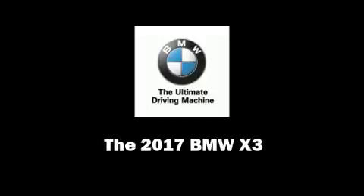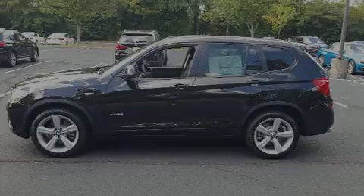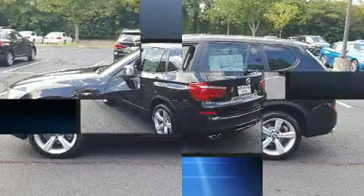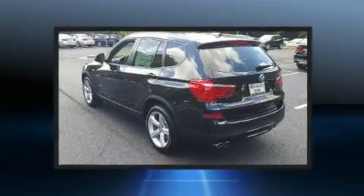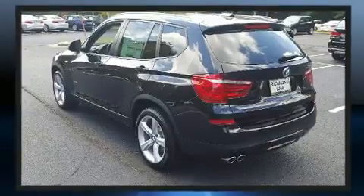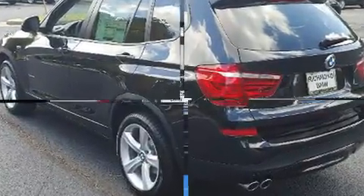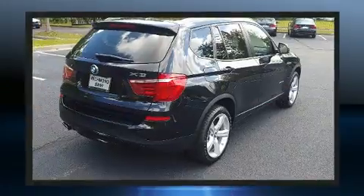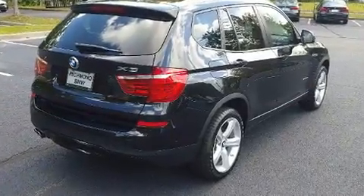Sensibility and practicality define the 2017 BMW X3. Smooth gear shifts are achieved thanks to the two-liter four-cylinder engine, and for added security, dynamic stability control supplements the drivetrain. The engine breathes better thanks to a turbocharger, improving both performance and economy.